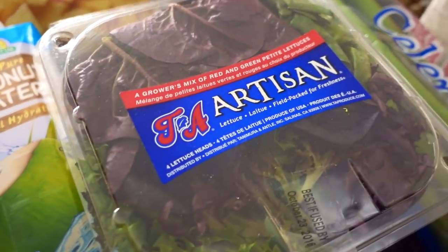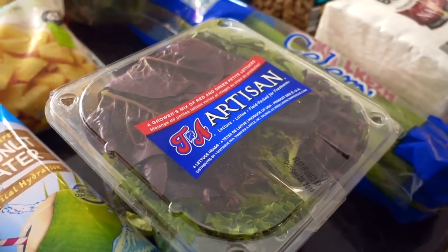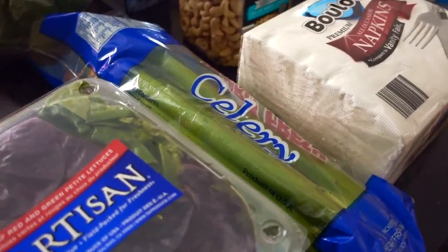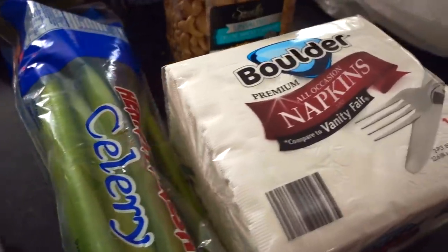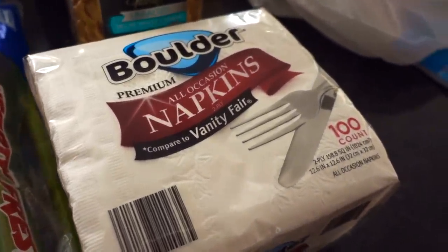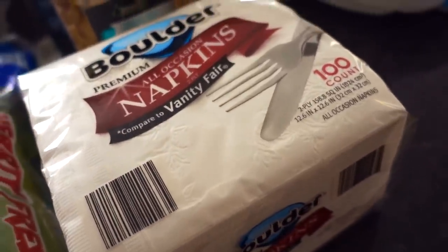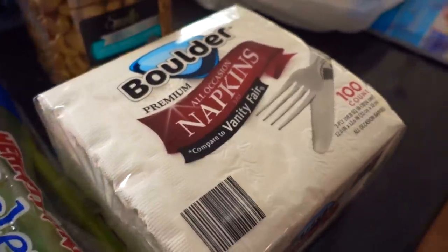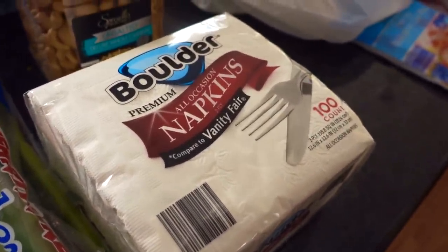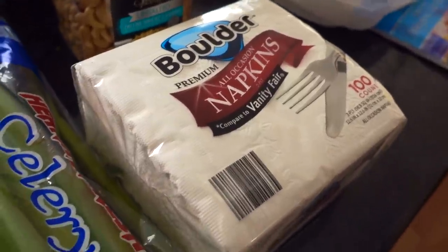I bought this package of artisan lettuce — a favorite staple of mine at $1.99. The celery was under two dollars. I also decided to try their Boulder all-occasion napkins, which are dupes for the Vanity Fair ones. There are 100 in here and it was something like $1.59, so I think this is a better deal than the similar packs you can get at the Dollar Tree.